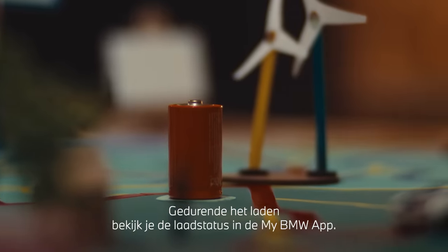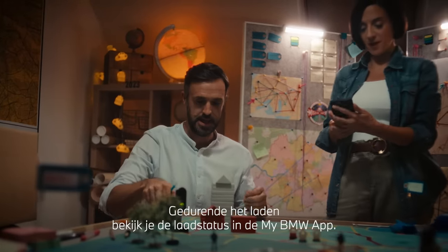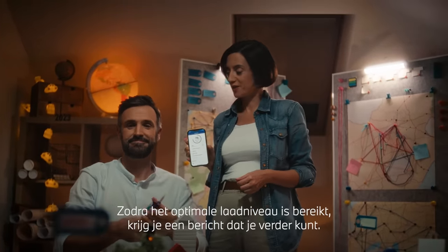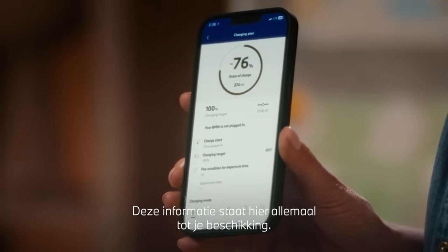And while charging, you can check the current charging status on the My BMW app and be informed as soon as the optimal charging target has been reached so you can keep going. And all this information is right there at a glance.